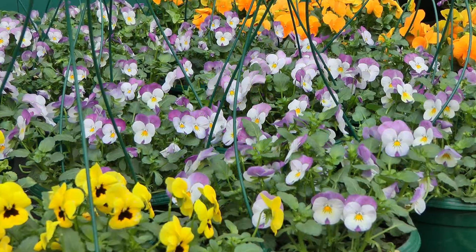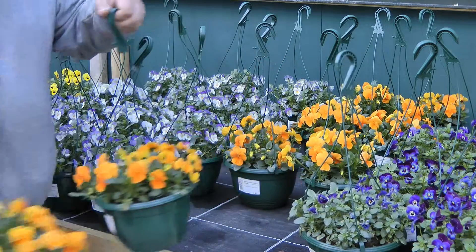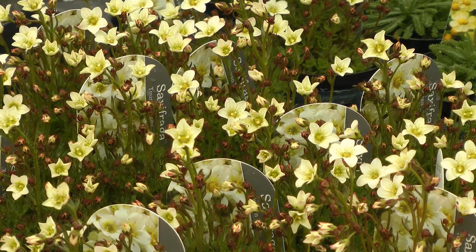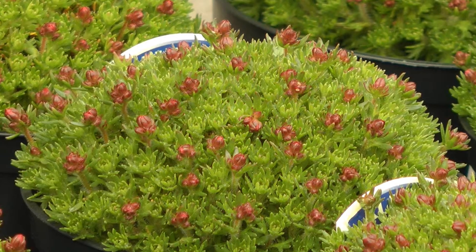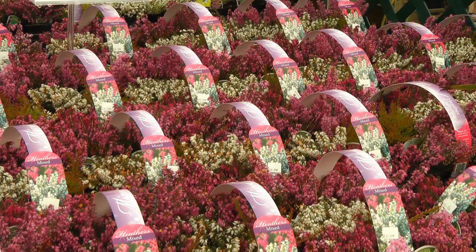how about hanging baskets? We have all you'll need, but if you want instant colour, pick up one of our ready-planted hanging baskets. The diminutive habits of alpines and their often brightly coloured flowers make them suitable for relatively small spaces and rock gardens. Heathers also work well in similar situations.